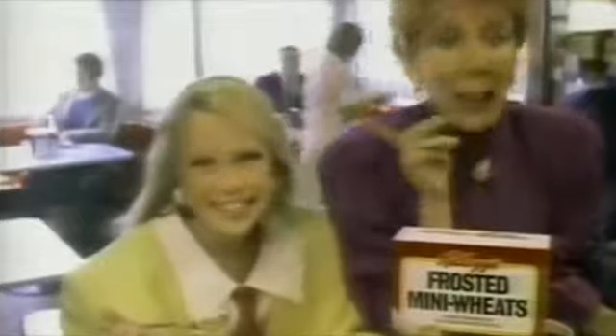The fiber in Mini Wheats gives me a great start. When it comes to the great taste, I'm just a kid at heart. I'll have what she's having.